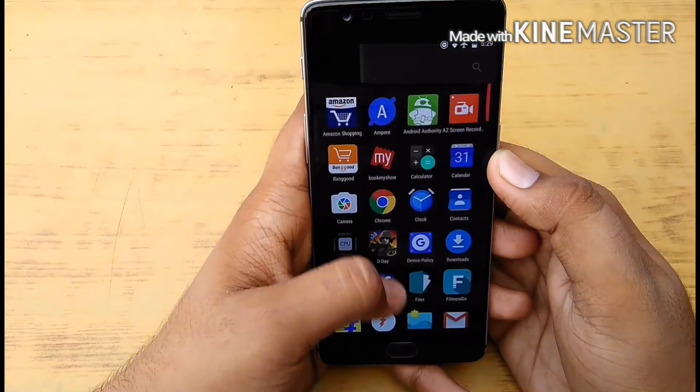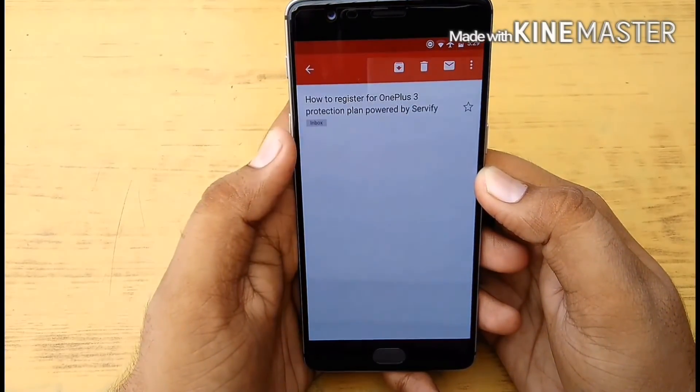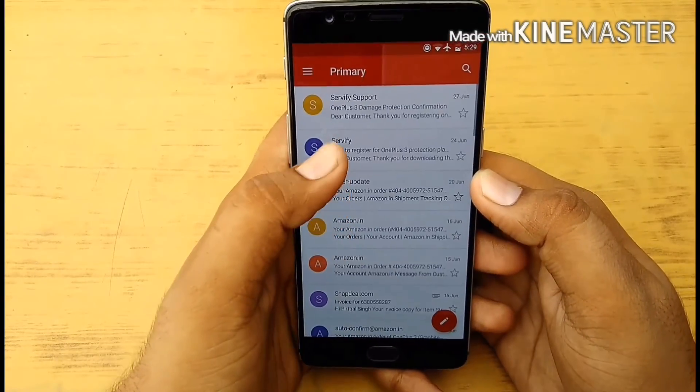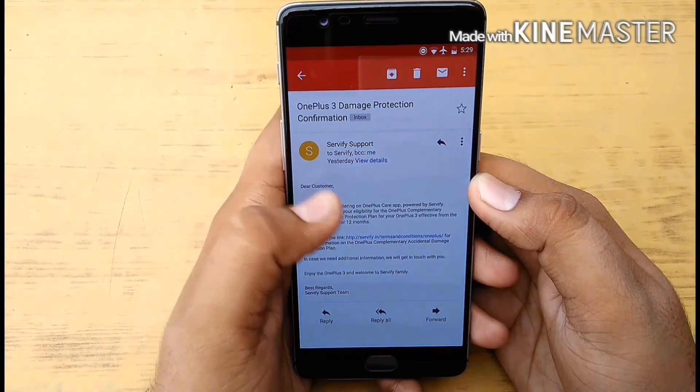You will get an email saying they are verifying your details and will revert back to you in 3 business days. And exactly after 3 days, I got an email confirming that my OnePlus 3 damage protection has been confirmed.